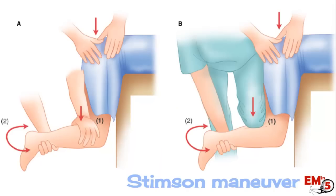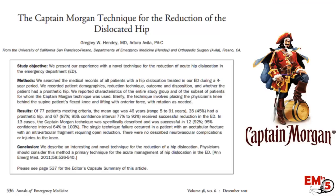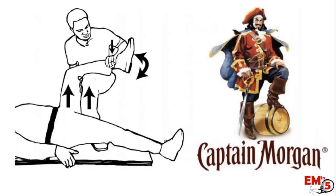Another option is the Stimson Maneuver — good for stable patients who can be prone — where you apply the same traction force. The Whistler Technique uses the patient's other knee as a lever: place one arm under the affected leg, raise your shoulder to elevate the knee and pull traction on the femur. Lastly, the Captain Morgan method has you place your knee on the bed and lift upward while keeping the patient's knee bent around your knee.